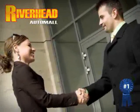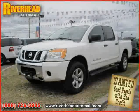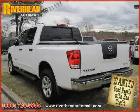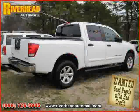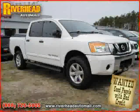Great savings are available on vehicles like this 2009 Nissan Titan equipped with cloth interior, MP3 player, air conditioning, driver and passenger side airbag, traction control, four-wheel drive, and four-wheel anti-lock brakes.